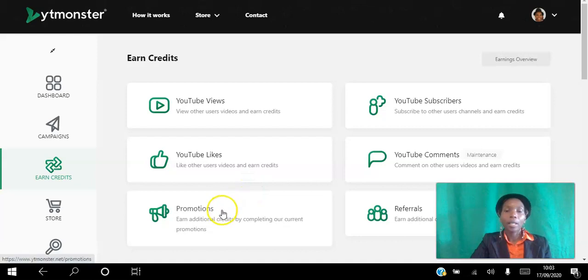You can also earn credits by sharing the platform on social media, by recording a YouTube video about it — which is what I'm doing right now — and by referring other people to the platform. These are the ways you can start earning credits for free.